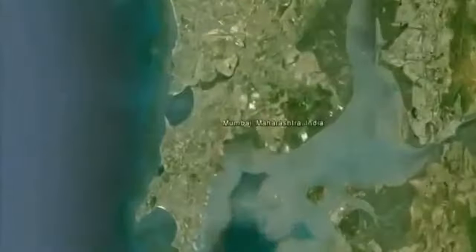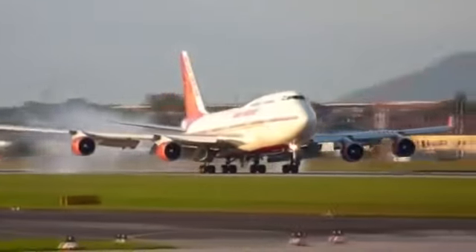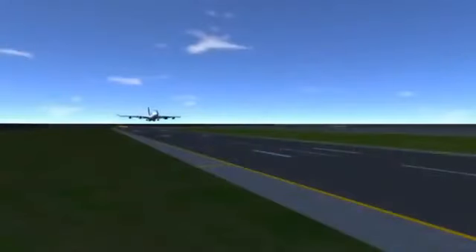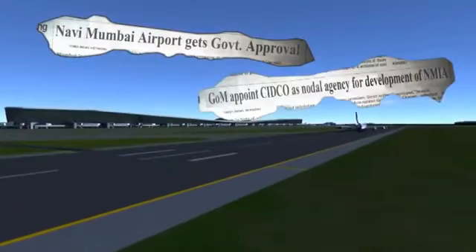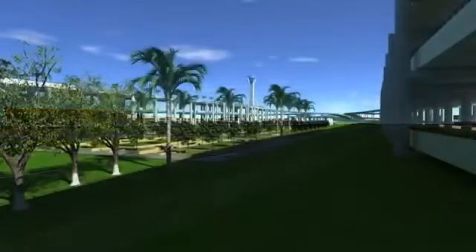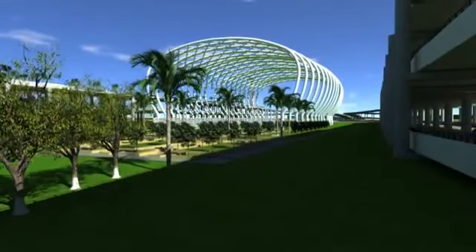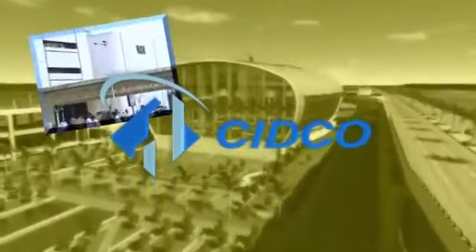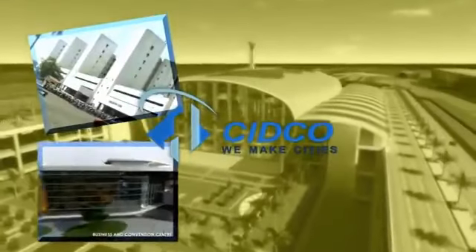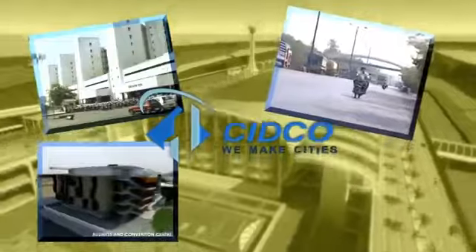Mumbai, one of the world's top financial centers, is heavily constrained in its airport infrastructure to cope with future demands. The government has proposed a second airport in Navi Mumbai and appointed the City and Industrial Development Corporation, SIDCO, for its implementation. SIDCO — building the future, enriching the present — is geared to take on mega projects in infrastructure, transforming land into life.